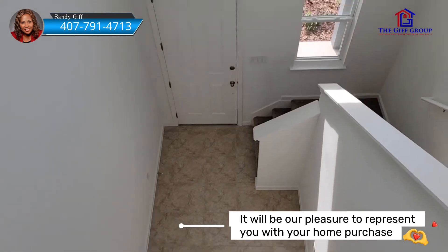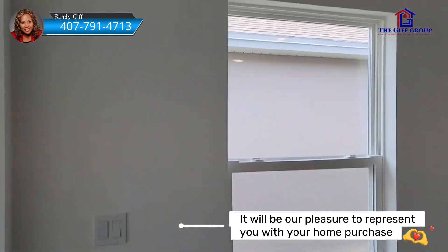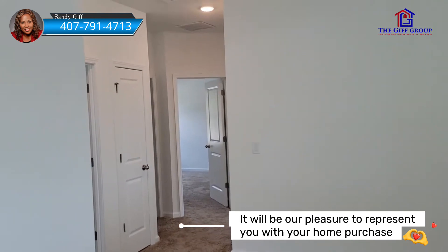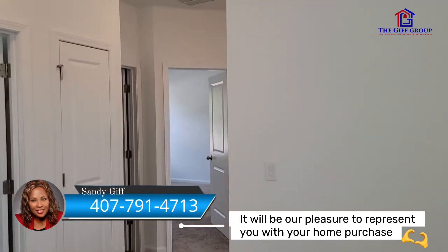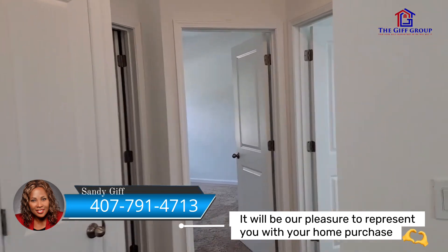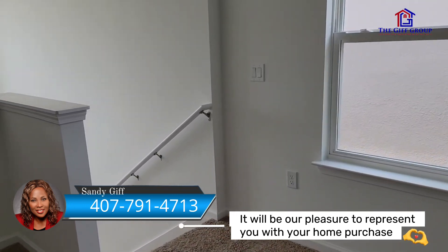So if you use their preferred lender, they pay most of your closing costs and give you $7,000 on design. For Hills of Mineola, they're still doing contracts — that development is just about to open. It's going to be a huge development with new schools, shopping centers, and a sports complex. There are four different builders building there: this particular model is built by Dream Finder Homes, but we also have Starlight Homes, Ashton Woods, and Meritage Homes still building in Hills of Mineola.